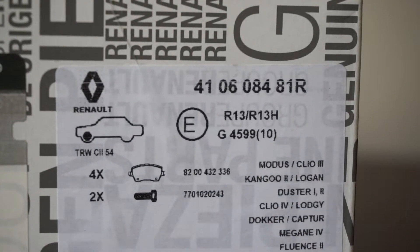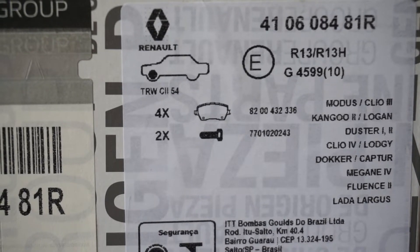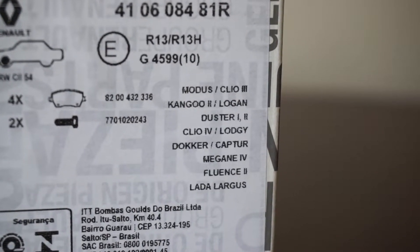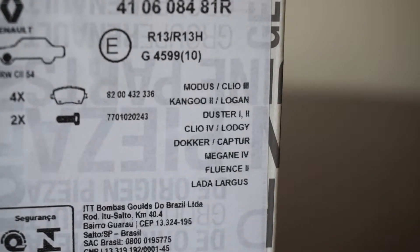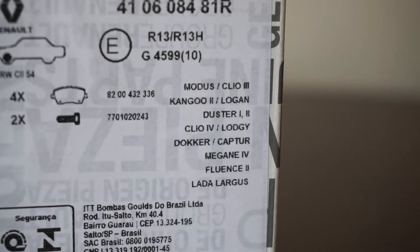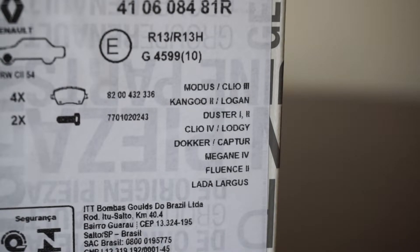Again the code model and the packaging. Here we can see the cars that can have these brake pads: Renault Modus and the Clio 3, Renault Kangoo Mark 2 and the Dacia Logan, Dacia Duster Mark 1 and 2, also Renault Clio 4, Dacia Lodgy, Docker, Renault Captur, Megane Mark 4, Renault Fluence Mark 2, and Lada Largus.